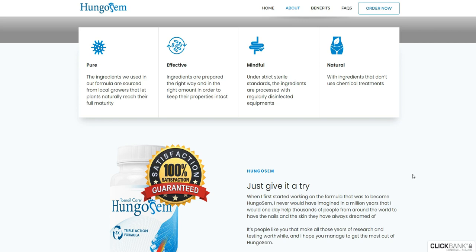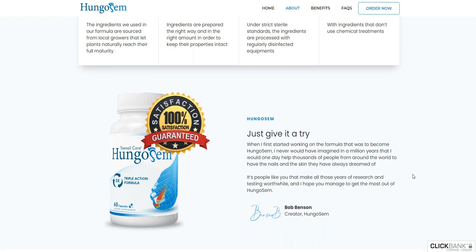The truth is that Hungosom really does work. After lots of research, researchers identified that it has a natural formula with concentrated ingredients that not only support the health of your nails and skin, but also maintain your immune health.